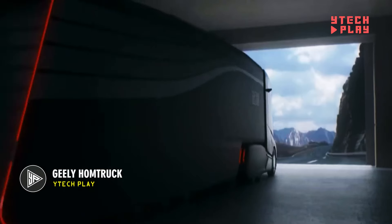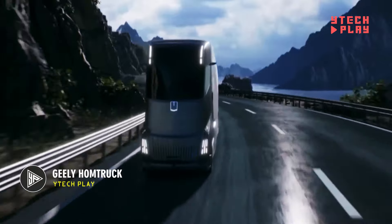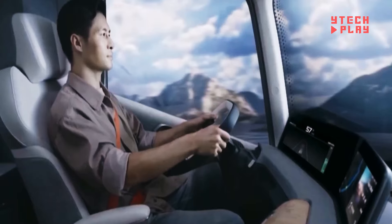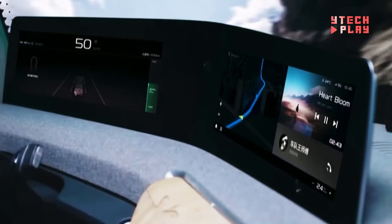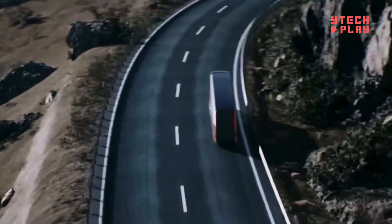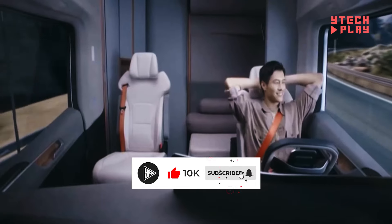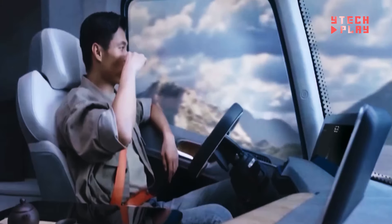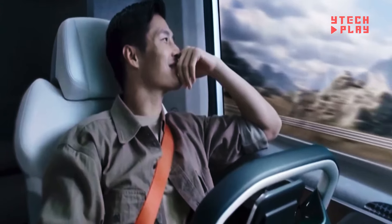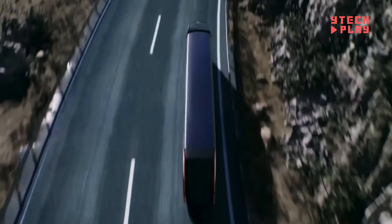Geely's commercial vehicle division, Ferrison Auto, is set to launch the Geely HOM truck, an electric semi-truck, in 2024. Designed as a home on wheels, it offers drivers the comfort of a tiny mobile home, complete with a shower, a single bed, a fridge, a tea maker, a small kitchen, and even a washing machine. The HOM truck will come with a choice of powertrains, including a methanol hybrid engine and a range extender for longer electric drives.